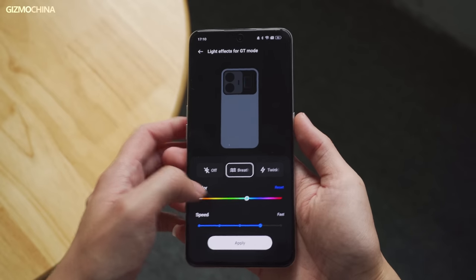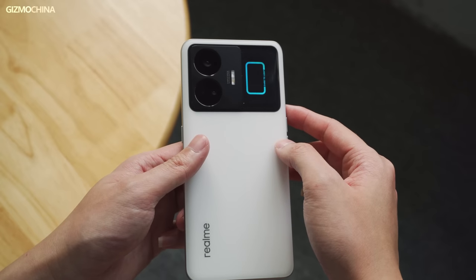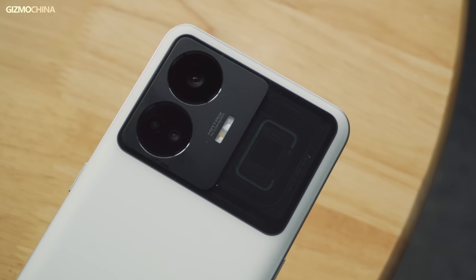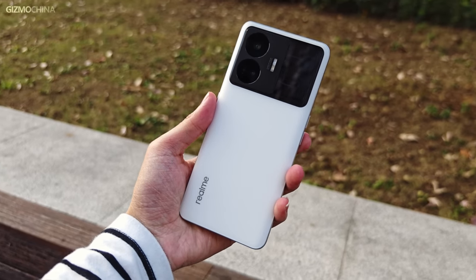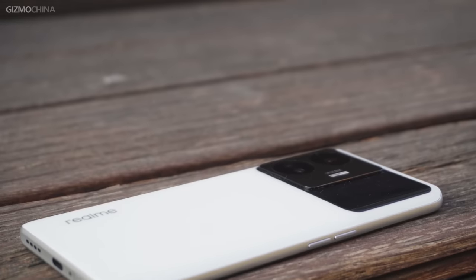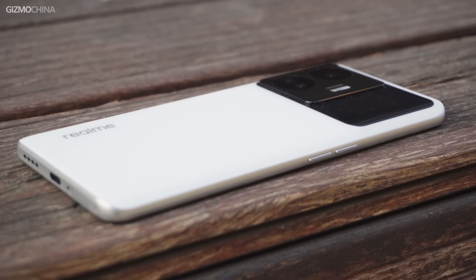You can customize the lighting effects on the GT Neo 5, making it an eye-catching reminder or a special way to show off your achievements while playing competitive games. I think the white variant of the GT Neo 5 is the best choice — the camera module is very cool and underneath it lies a plain white back cover with no extra texture, which creates a great sense of contrast. This phone is like a deep-rooted superhero in movies — you can never imagine how much power is hidden beneath its low-profile design.